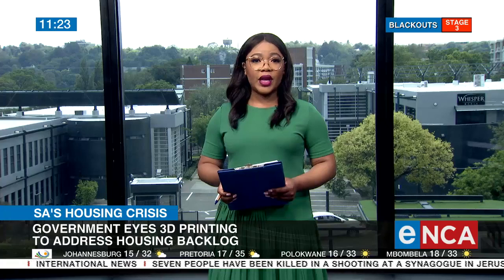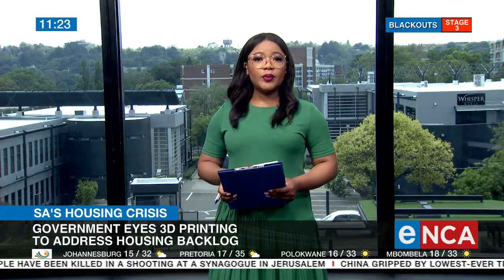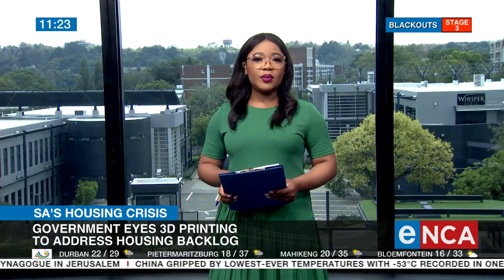A new dawn has risen in the form of digital, eco-friendly technology, signaling a new era for the construction industry. South Africa has launched its first ever 3D construction printing technology, hoped to significantly dent the country's housing shortfall. For more on this, we're joined by the chairperson of the Sustainable Materials and Construction Centre at the University of Johannesburg, Rari Mampeule. Thank you very much for joining us this morning.